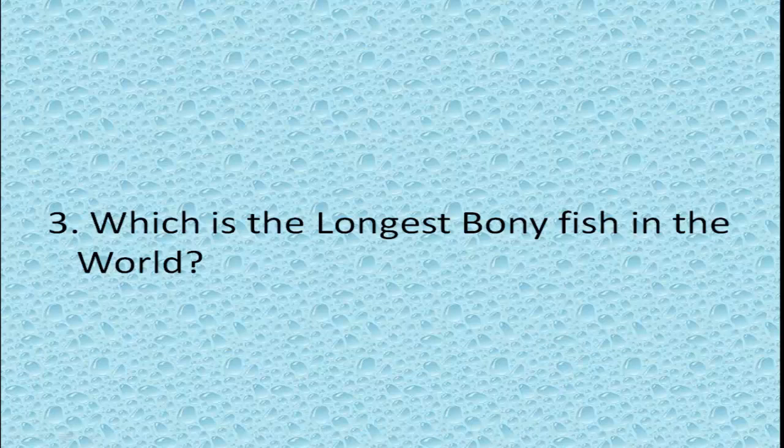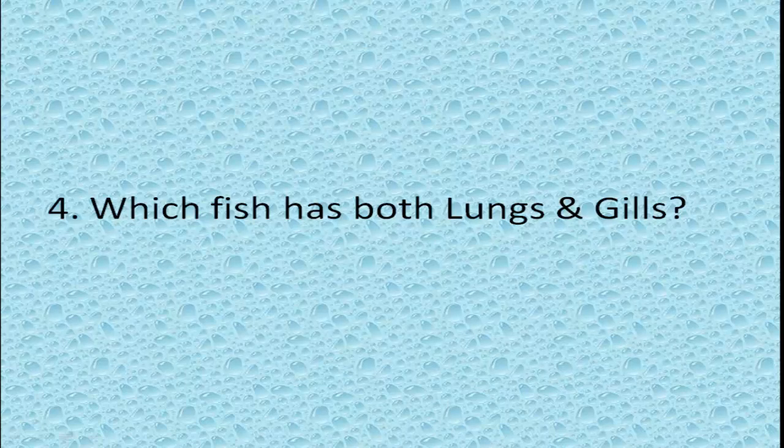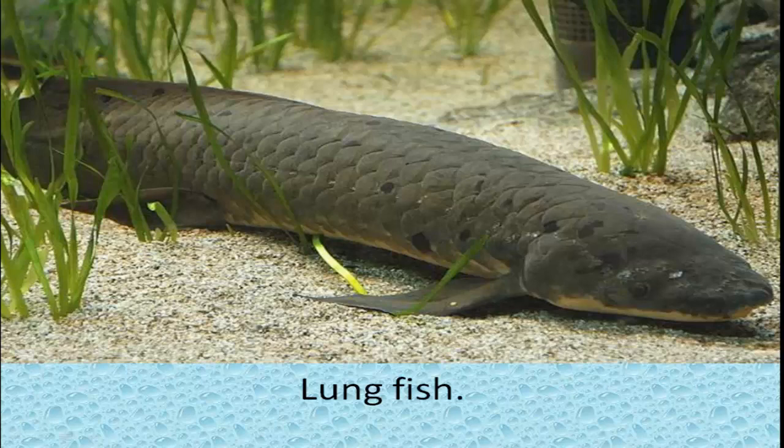Which is the longest bony fish in the world? Oarfish. Which fish has both lungs and gills? Lungfish.